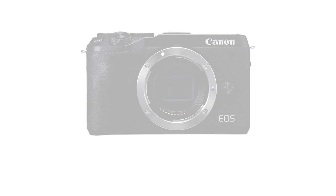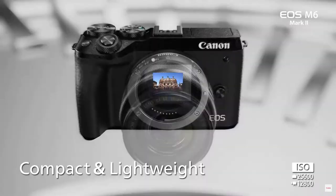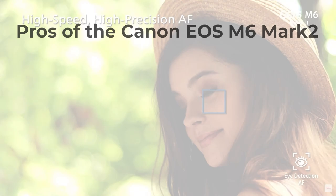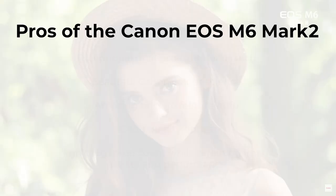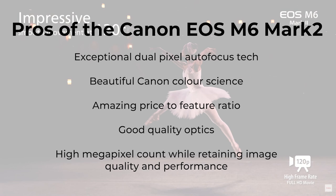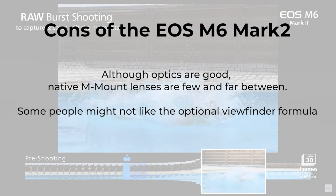Canon recently attacked the mirrorless camera market hard with models like the EOS R6 and EOS R5, and they have been making cameras for a very long time. The Canon EOS M6 Mark II combines Canon's years of experience with its spirit of innovation. It's light, small, and has amazing features at an affordable price, with amazing autofocus and great performance. The Canon M6 Mark II is also competitively priced and surpasses all others in this list for bang for the buck. Like Nikon, it offers legacy compatibility so you can use older Canon lenses you might already own.